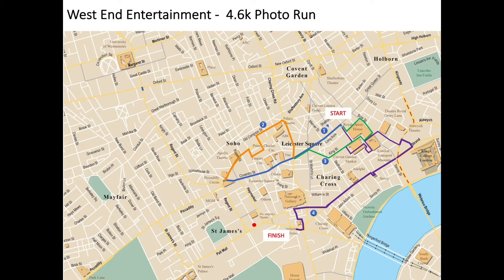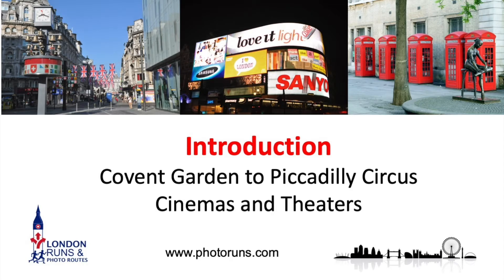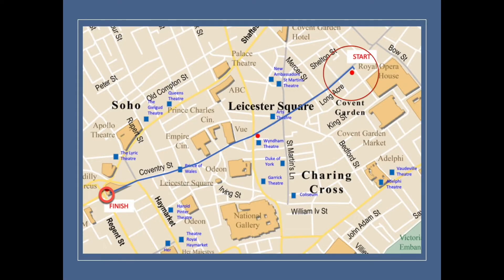Now we're going to start the first of these runs, from Covent Garden to Piccadilly Circus. As I said before, I'll show you what the run looks like first, then come back and show you the history and some of the sites along the way. We're going to start from Covent Garden and do one complete route, only 0.8 of a kilometre long, all the way down to Piccadilly Circus — one of the most straightforward navigational runs in this series.